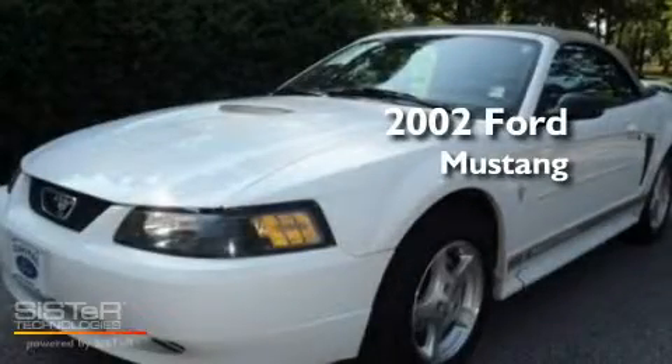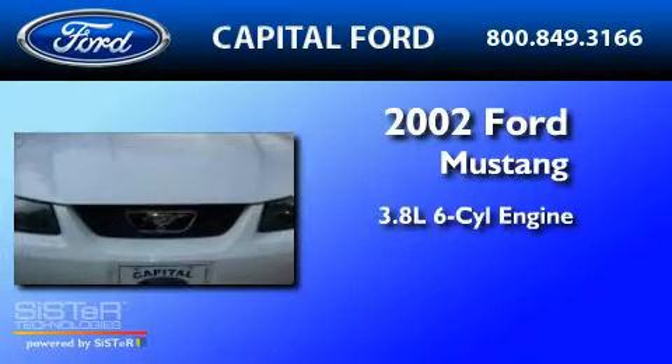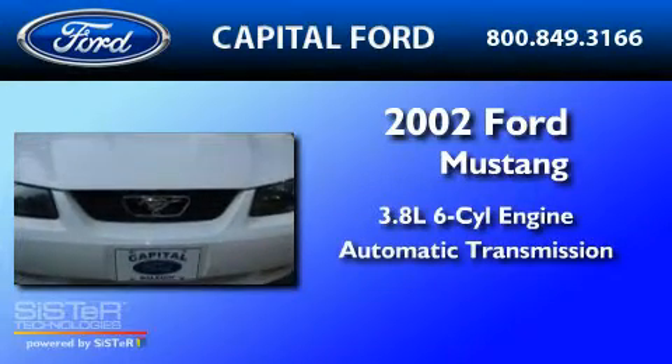This is a 2002 Ford Mustang. It features a 3.8-liter six-cylinder engine and an automatic transmission.